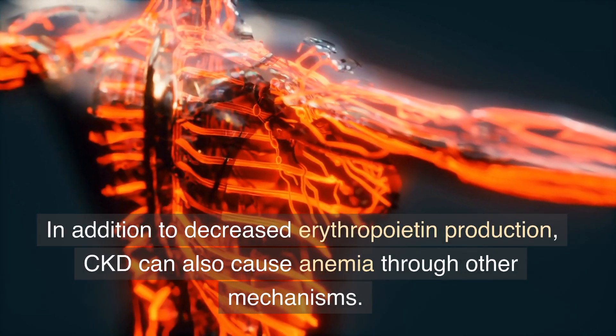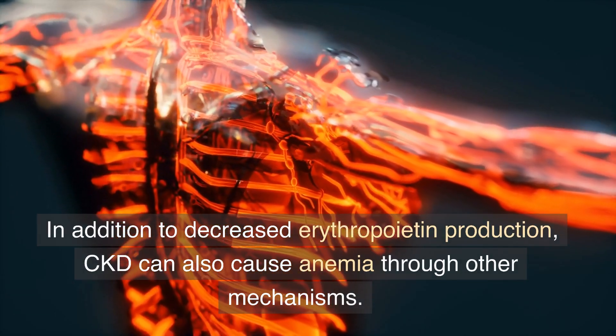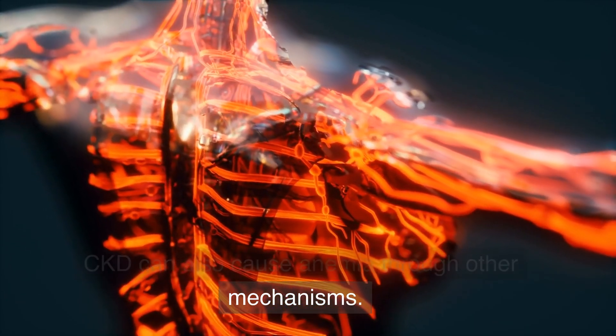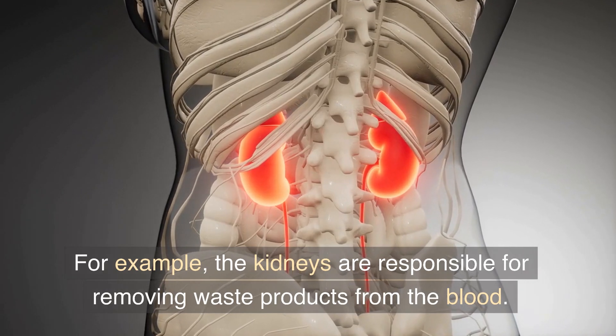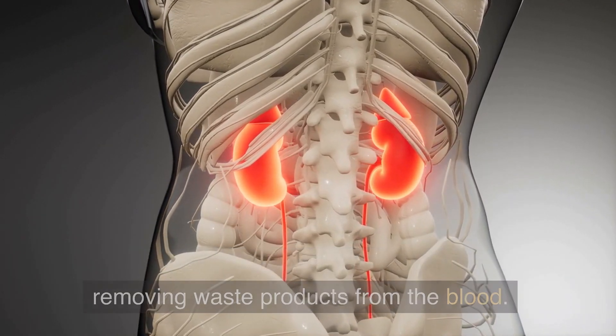In addition to decreased erythropoietin production, CKD can also cause anemia through other mechanisms. For example, the kidneys are responsible for removing waste products from the blood.